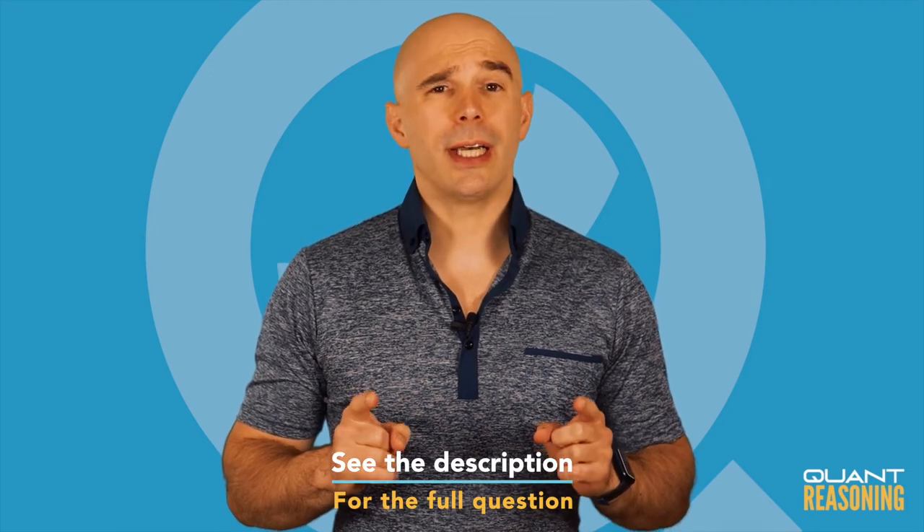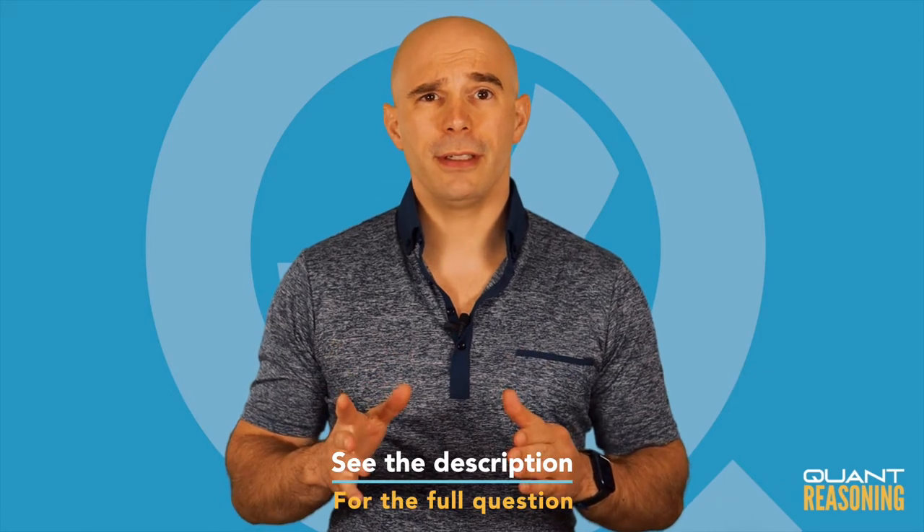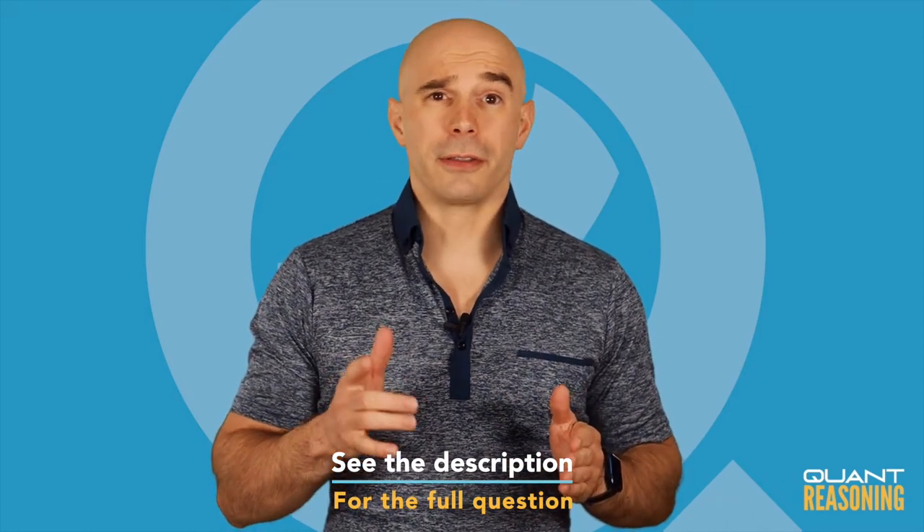The most important thing to understand in a question like this is that we don't actually have to solve it. They're technically asking for the ratio of blue to purple, but what they're really asking is would we be able to find that ratio — given statement one on its own, or statement two on its own, and if neither is sufficient on its own, could we find the answer if we combine them? We just need to feel confident that we could find the answer if we wanted to.